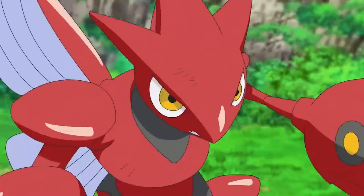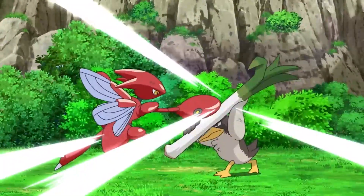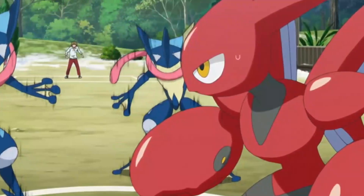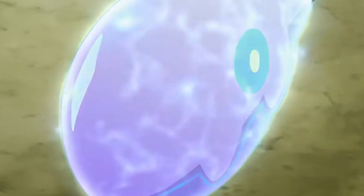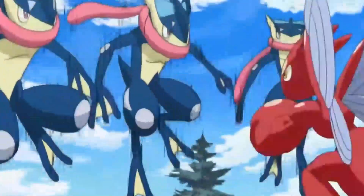Number 4: Scizor. Scizor is a Bug-Steel-type Pokémon with an attack stat of 130 and a defense stat of 100. Its signature move, Bullet Punch, is a powerful priority move that deals heavy Steel-type damage while allowing it to strike first in battle. Scizor was first introduced in the second generation of Pokémon games, Gold and Silver.